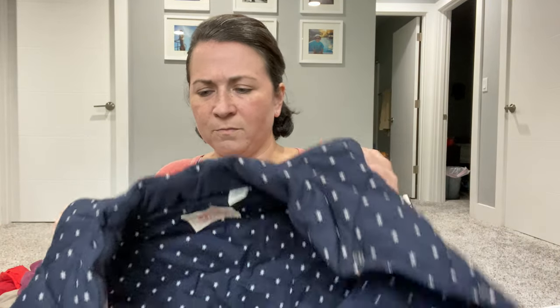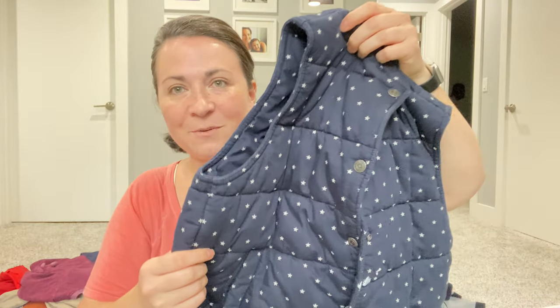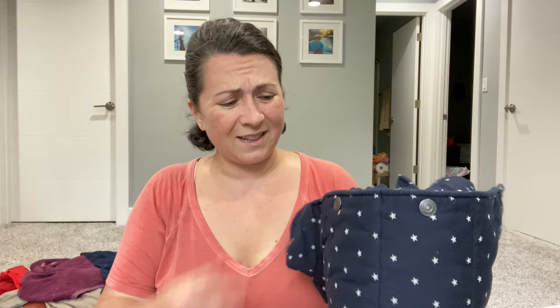This is a Levi's vest, and I thought this one was so cute — it's quilted. The color looks a little off because of my overhead lighting, but it's like a dark blue with stars on it. I'm not sure if it's women's or men's — it says small but looks like a women's medium. Either I'm going to sell this or it's going to go in a FLYP lot. It's in great condition; there's a small stain that might come off.